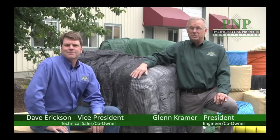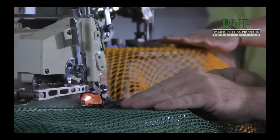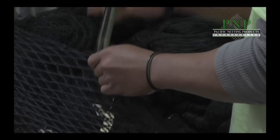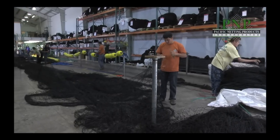Welcome to Pacific Netting Products, located in Kingston, Washington. We design, manufacture, install, and service high-tech netting barriers throughout North America.